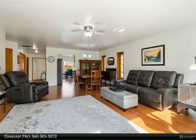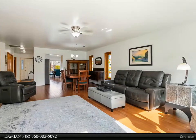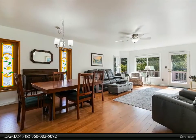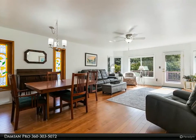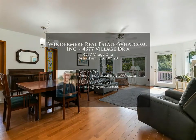Fresh exterior paint completes the updates. This home lives large with an accommodating layout and a two-car garage. Enjoy perfect PNW summers on the large sunny back deck. The community also features a gated RV/boat lot and an extensive woodshop.